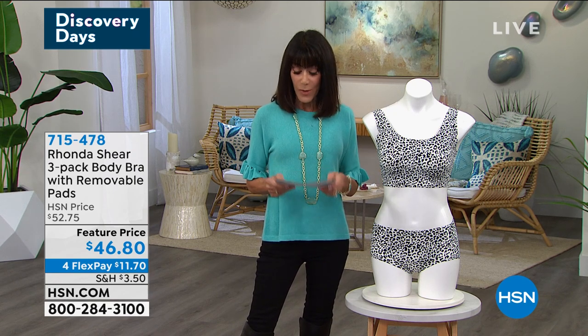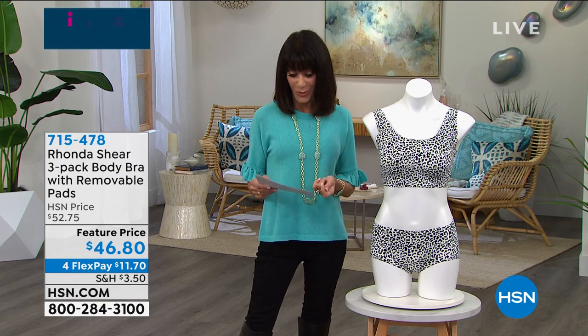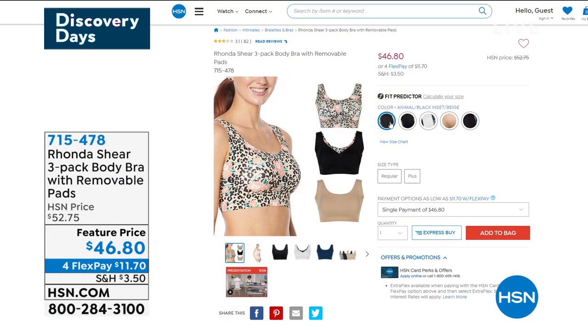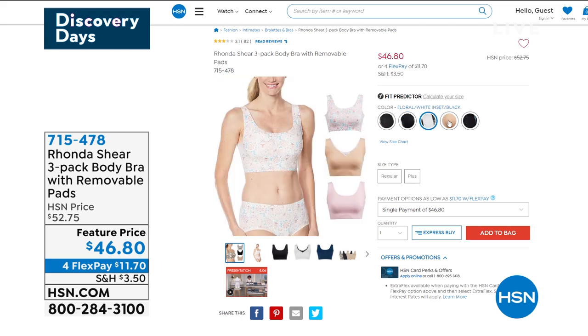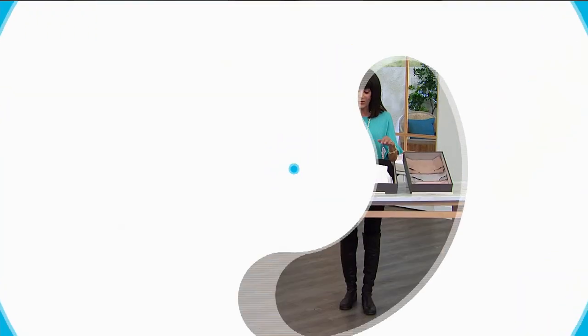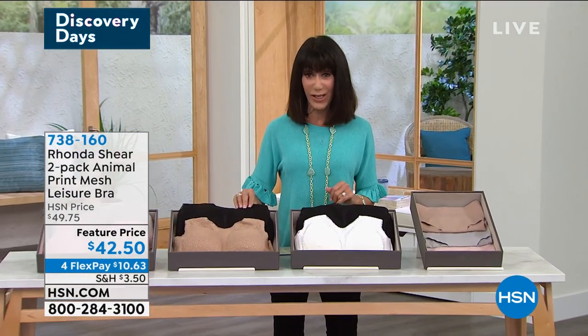The different choices we have: black, snow leopard, and white is one option; mocha with snake and black is another; and pink paisley with nude is the third. Those are all the choices available today on four FlexPay payments at $11.70 a payment. That is all coming up a little bit later in the hour, but we're going to start off the hour with an incredible bra at literally the lowest price we have ever offered here at HSN.